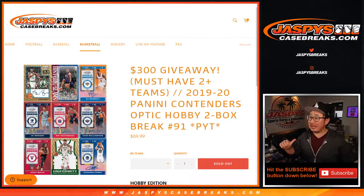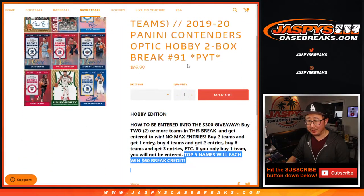Hi everyone, Joe for Jaspi's CaseBreaks.com coming at you with 2019-2020 Panini Contenders Optic Basketball. Two box, pick your team, number 91. We've got 91 of these. Thanks everybody — it's a lot.